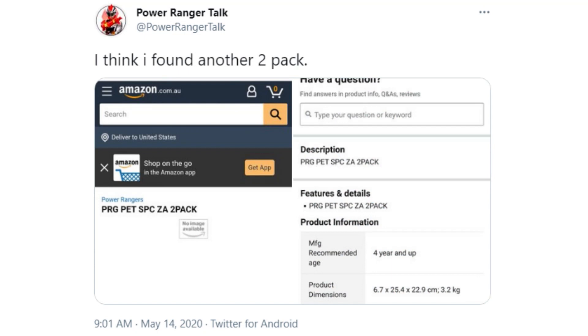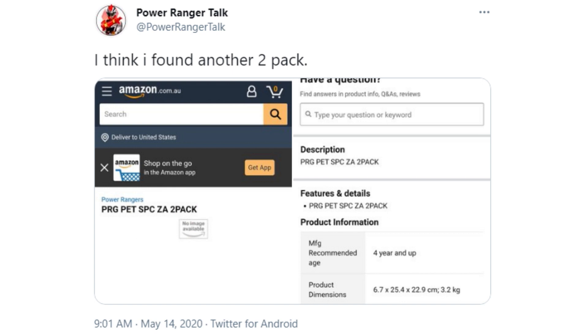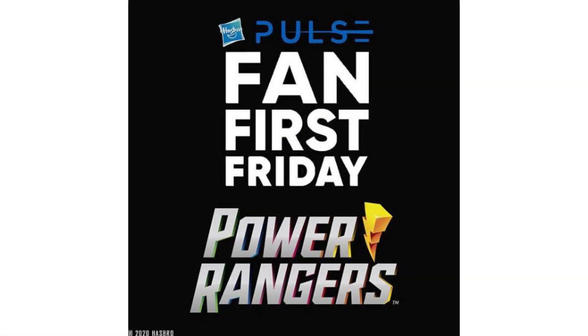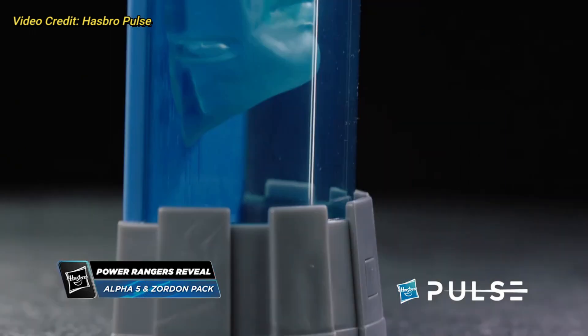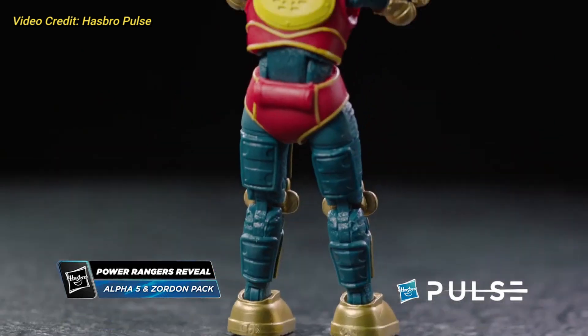The existence of this two-pack first came about on Thursday, May 14th, 2020, when Powerage Talk found a listing on Amazon Australia for an SPC ZA two-pack. Due to the code system of the time having MMPR listed under the SPC code, it was known the two characters would be from MMPR. It would not be long until Amazon France revealed that the pack was for the Zordon and Alpha 5 characters. Later on the same day, the very first Fan First Friday event for the brand was announced to take place the following day, where the set was revealed to be a Walmart exclusive in the US.